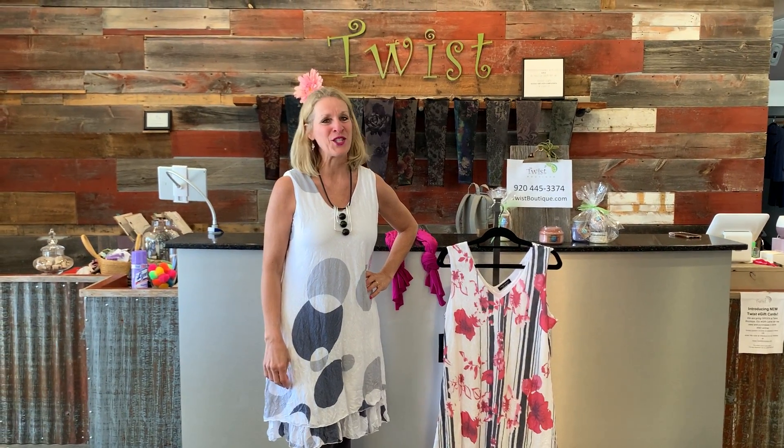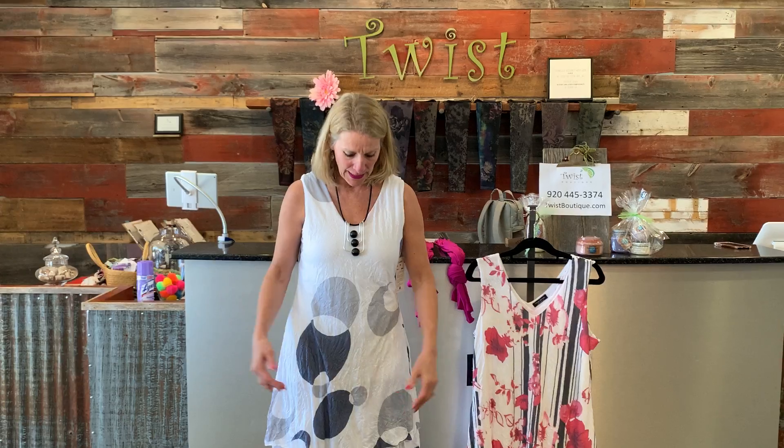Good morning, ladies. It's Sue at Twist Boutique. Welcome to Twist Time at 10. So this is day four of our adorable Tango Mango dresses for our beautiful summer weather. So each silhouette, as you know, has been a little bit different, as is today's.